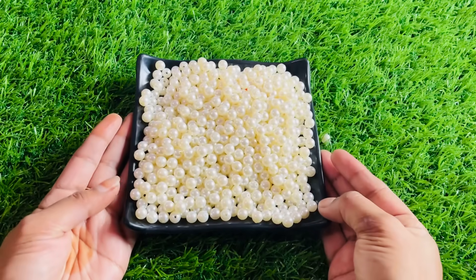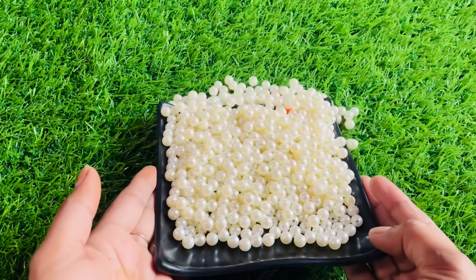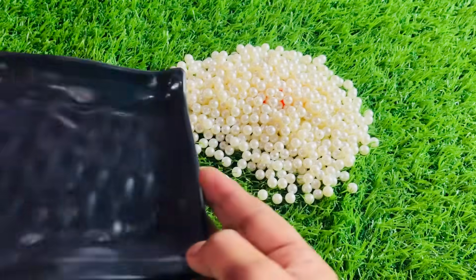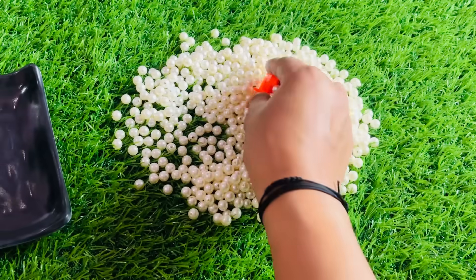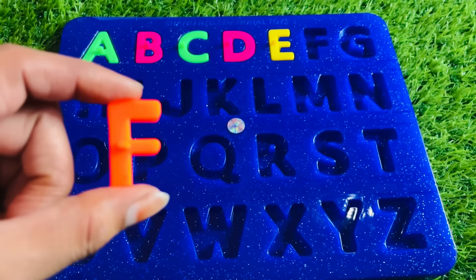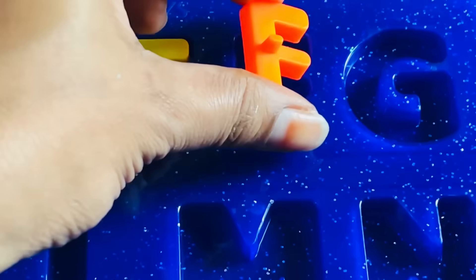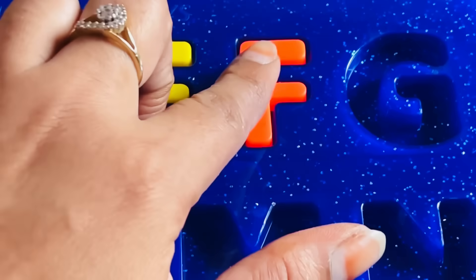Wow, look at this guys. Lots of white pearls are here. Let's find another letter here. We got letter F. It's a letter F. F is for fish. Let's put F right here.